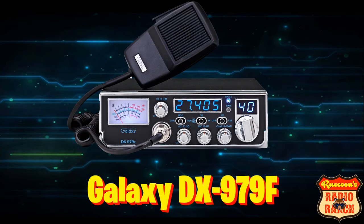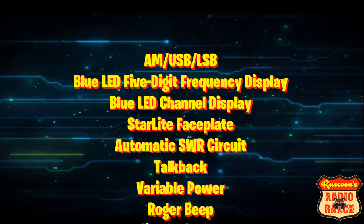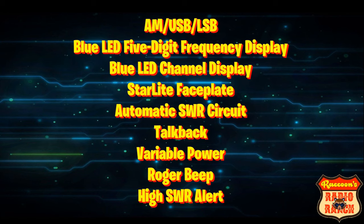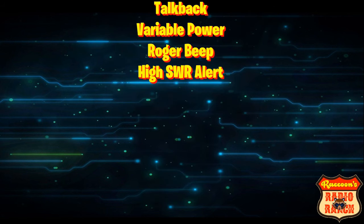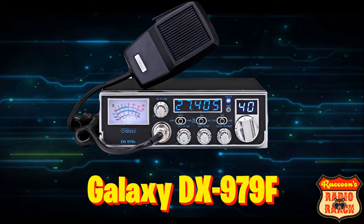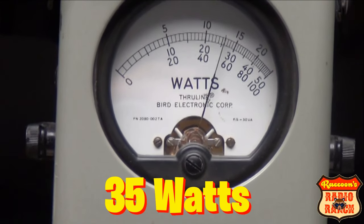Coming in at number three is the Galaxy DX 979F. It has AM, upper and lower sideband, a blue LED five-digit frequency counter display and channel display, a starlight faceplate, automatic SWR circuit, talkback, variable power, a Roger beep, high SWR alert, and when the Galaxy DX 979F is tuned properly it does 35 watts.